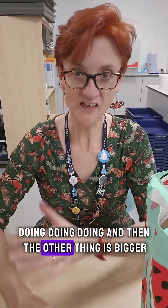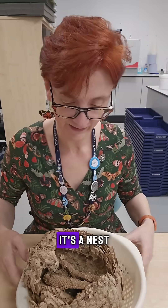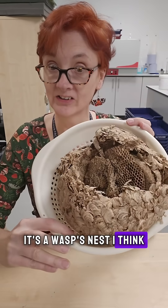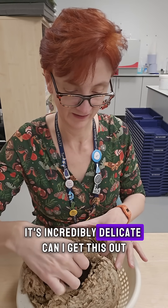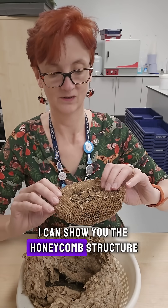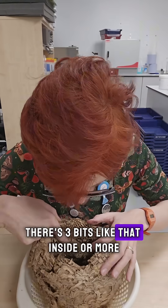And then the other thing is bigger. It's not a human — it's a bit more delicate. It's a nest — a wasp's nest, I think. Look at that. It's very delicate, it's very old. She's had it about 10 years apparently. It's incredibly delicate. It's pretty cool — I can show you the honeycomb structure. That's pretty cool, isn't it? It's inside — three bits like that inside, or more.